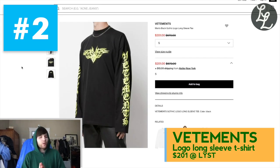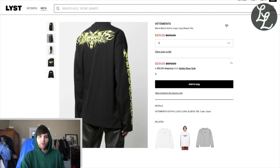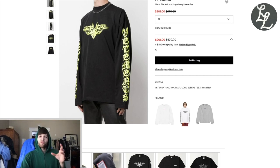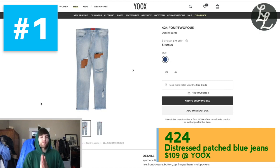Number 2: if you've been following the channel, you know I'm a huge Demna Gvasalia fan, so why not throw in a piece from his old brand — the brand he started with his brother. This is a long sleeve from Vetements: gothic logo, big logo print down the sleeves, tribal logo on the chest and upper back, and very oversized with drop shoulders. Really recognizable. It's $201 on sale from $670, in a size small — but it most likely fits quite oversized, so it'll work for a bunch of people.